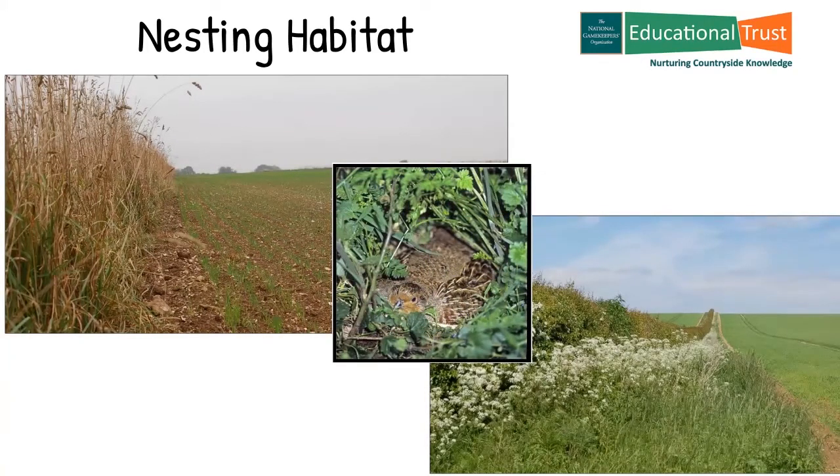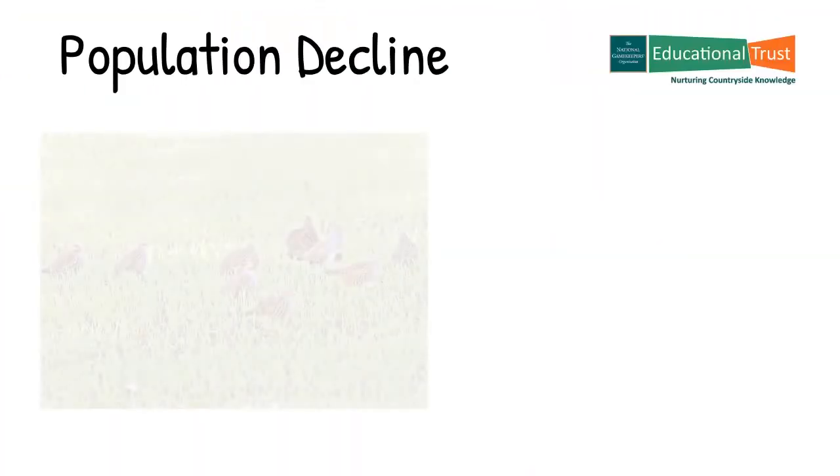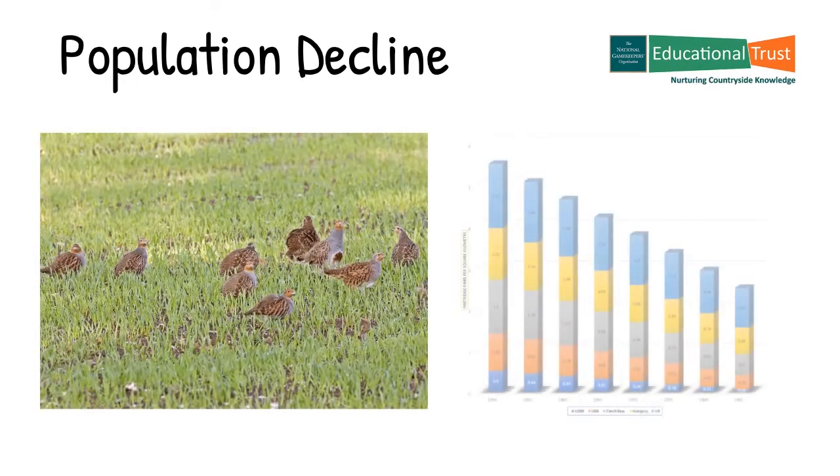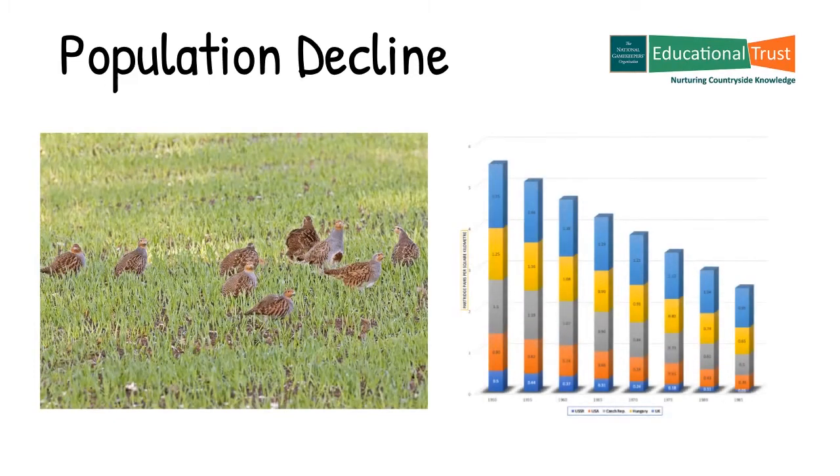Grey partridge were the most abundant ground nesting bird in England. However, over the last 70 years the grey partridge population has dramatically declined by at least 80% throughout the northern hemisphere. Consequently the grey partridge is on the Birds of Conservation Concern red list, i.e. a most endangered species.